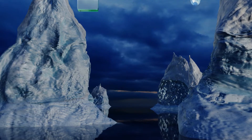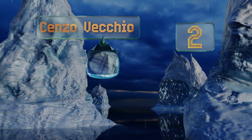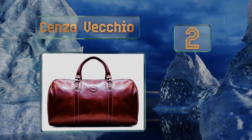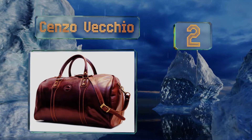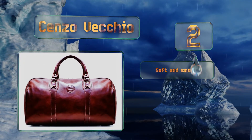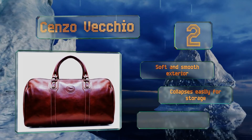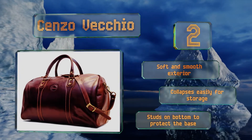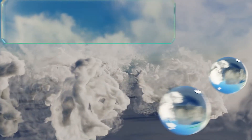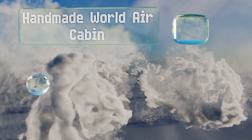At number two, imported from Florence, Italy, the Senso Vecchio is so gorgeous it should come with an Armani suit and a pair of expensive sunglasses. Even better, the zippers go all the way to the floor on both sides so it's easy to pack. It features a soft and smooth exterior and studs on the bottom to protect the base, and it collapses easily for storage.